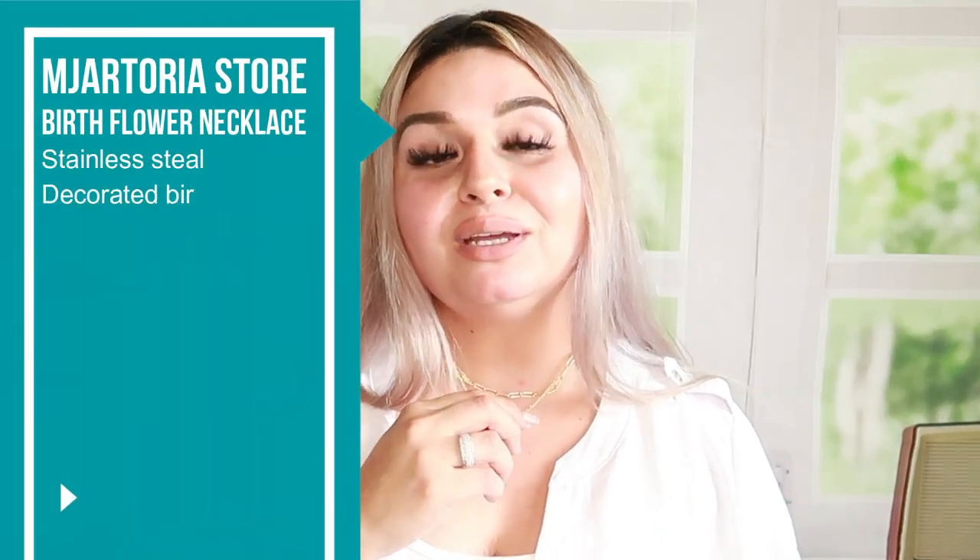Today I got a special package and I wanted to talk to you guys about it. I got some necklaces in — they are three layered necklaces and they are 14 karat gold plated.